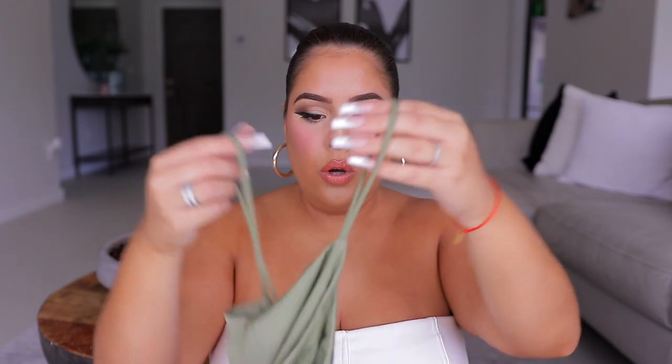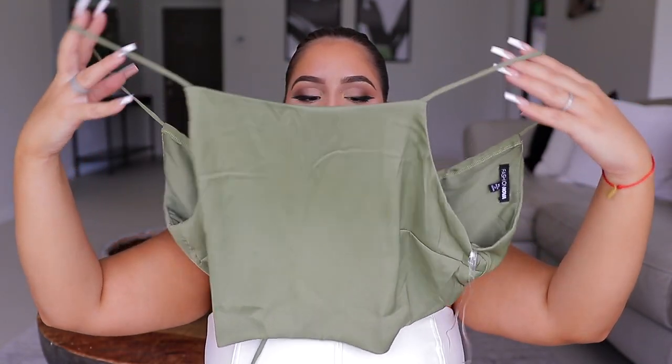Talking about that color, I have another olive green set to show you guys. This fit so beautifully — I loved this set. Out of everything I picked up, this was one of my top choices. First, we have the little top — it's a super cute crop top.